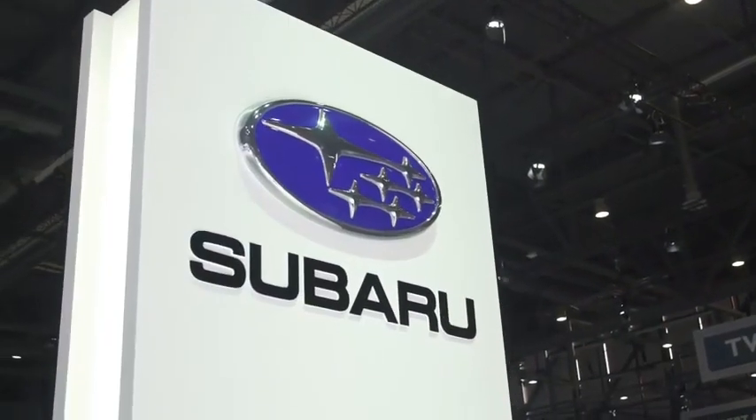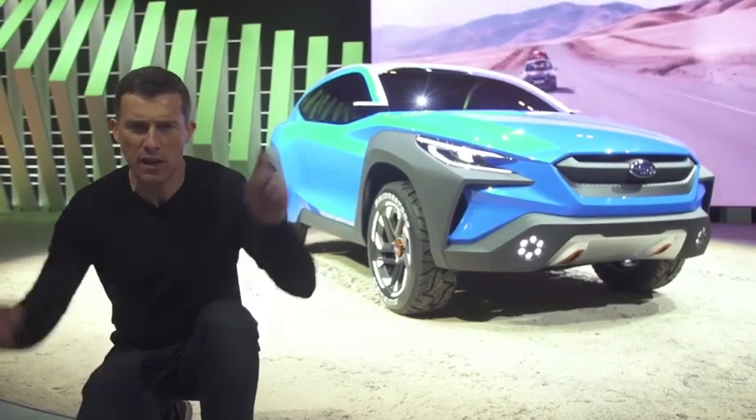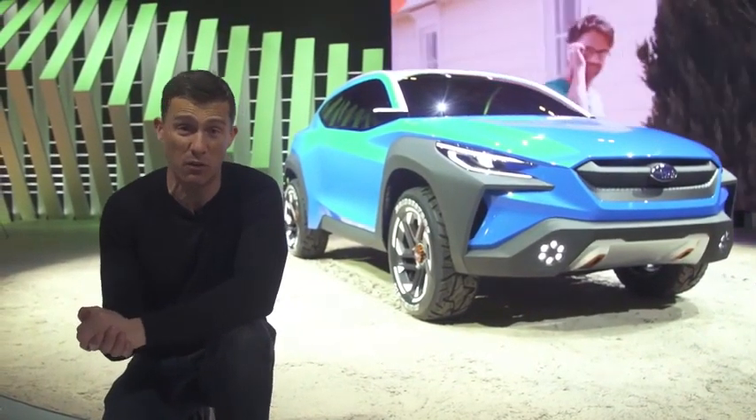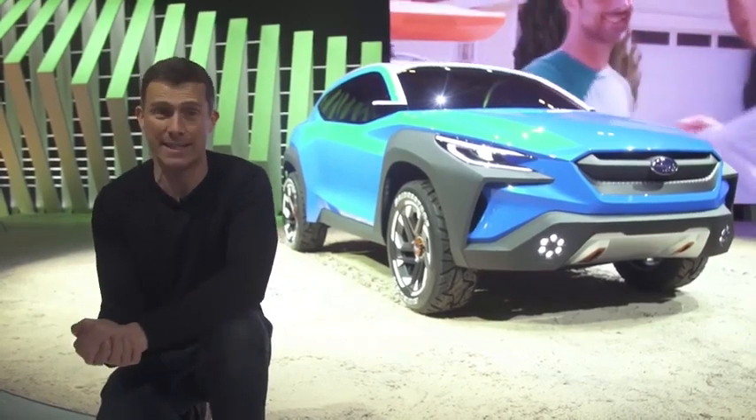Subaru has set up a really big stand here at Geneva to show off its Viziv Adrenaline concept, which kind of suggests they may one day do a plug-in hybrid or full EV crossover.